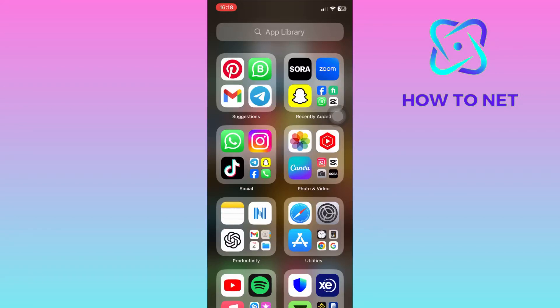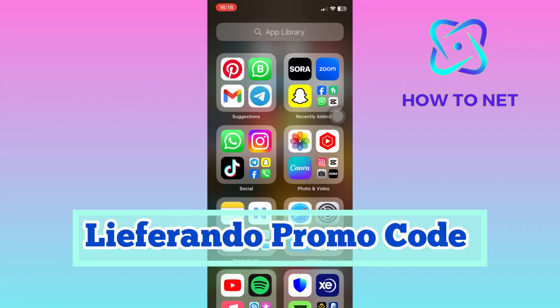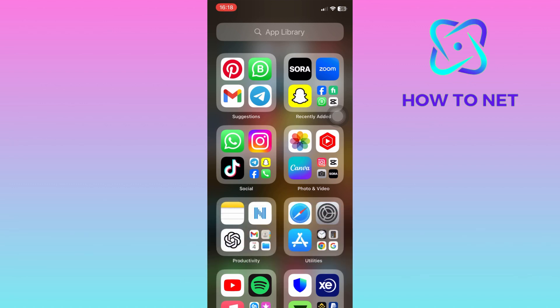In this simple video tutorial, I'm going to share with you how you can get your Leaferrando promo code in 2024. Leaferrando promo codes are important as they offer discounts or special deals on food delivery orders, making meals more affordable and enticing customers to use the platform.